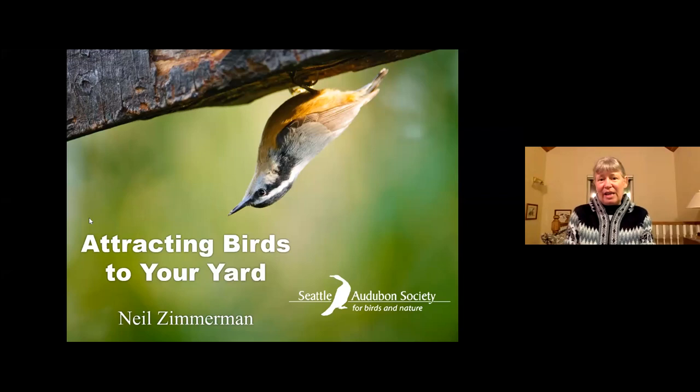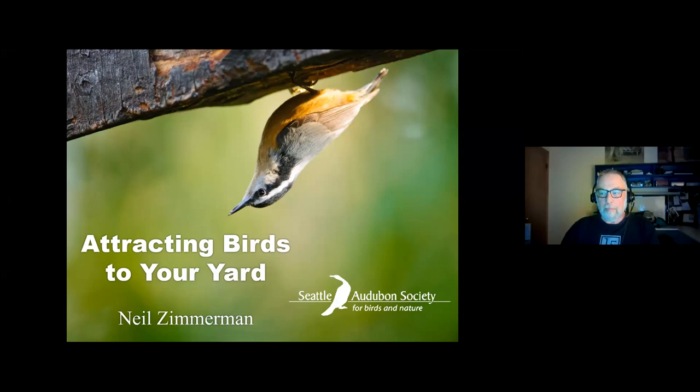Neil Zimmerman has given programs for both our Wednesday programs and our habitat stewards training. He is a hit every time he speaks — we get a lot of information and learn a lot about birds. He's the Seattle Audubon Outreach chair and also a master birder. Welcome, Neil, and thank you so much for another presentation.